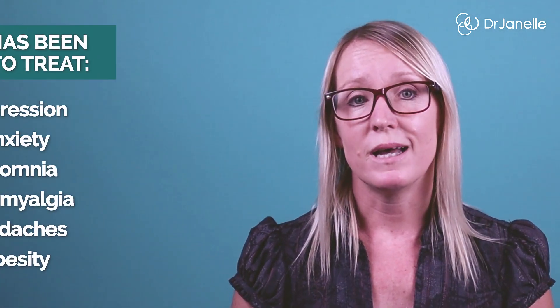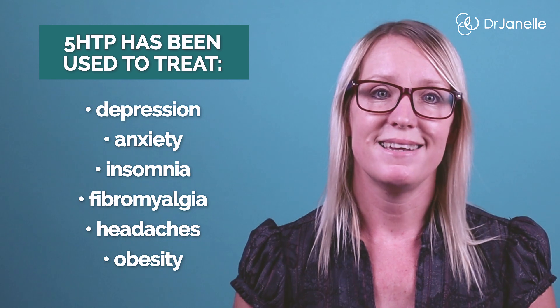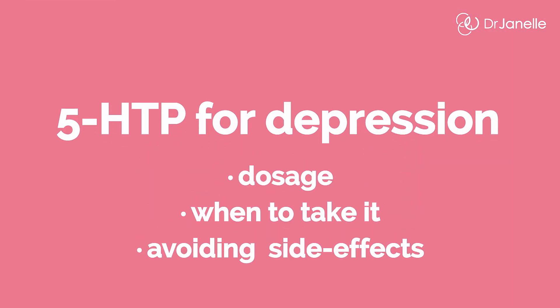5-HTP has been used clinically for over 50 years, and the conditions it's commonly used for include depression, anxiety, insomnia, fibromyalgia, headaches, and obesity. This video is about using 5-HTP for depression, so let's discuss the effective dose, when to take it, and how to avoid side effects. 5-HTP is a simple supplement that can be purchased from the pharmacy, a health store, or online.